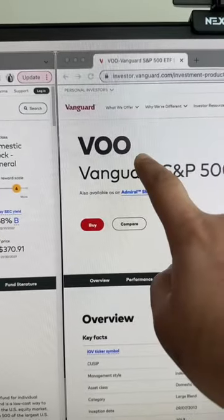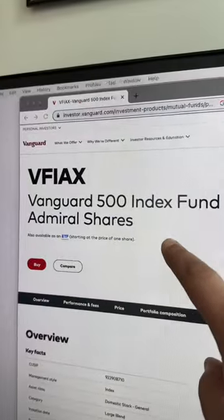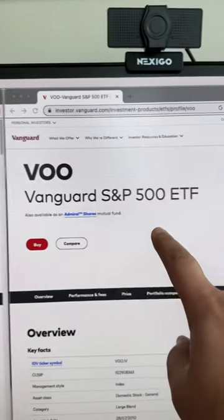VFIAX versus VOO — how are they similar and how are they different? As far as similarities go, they're both Vanguard funds that track the S&P 500 index.